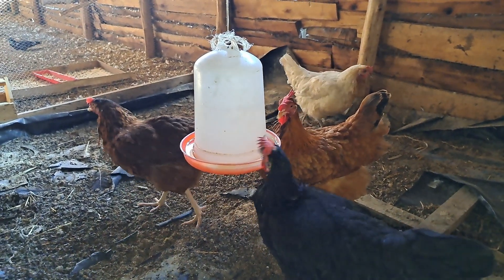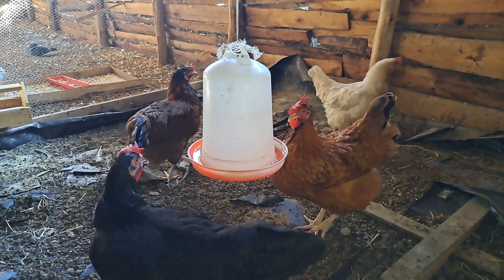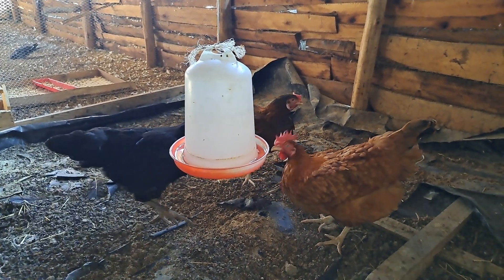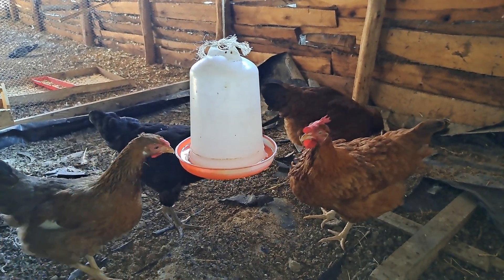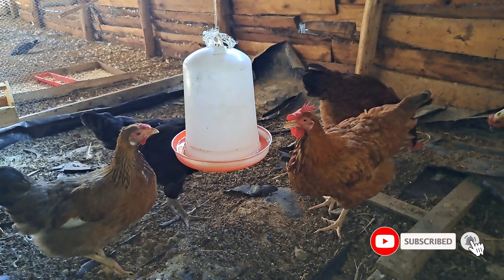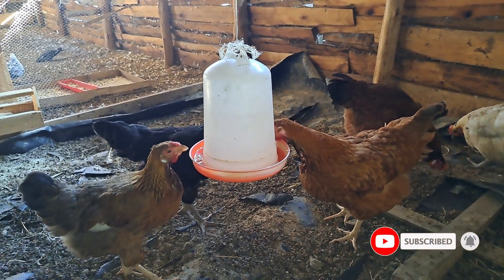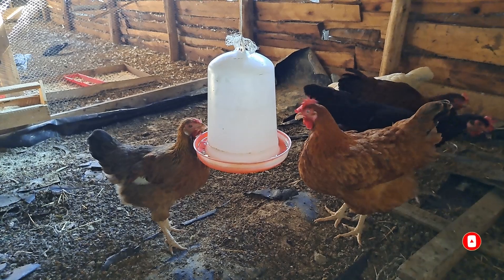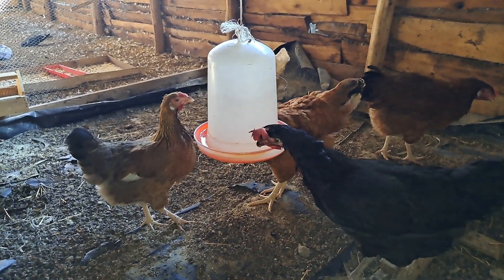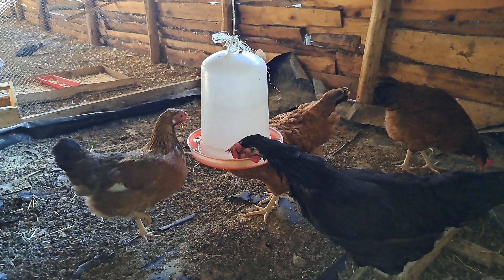Hello guys, welcome back to the channel. Today I want to discuss something about the chickens. As you can see, I have just given my chickens water and they are eager to drink it. I deprived them of water for a couple of hours — about four hours.